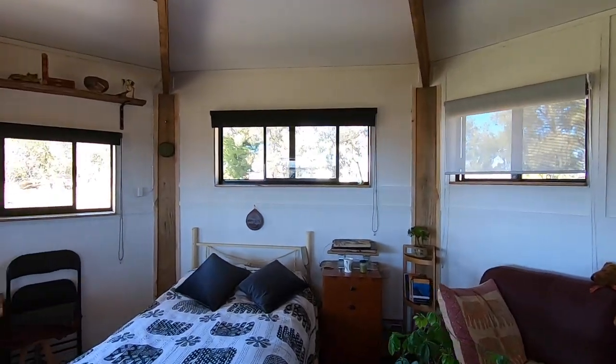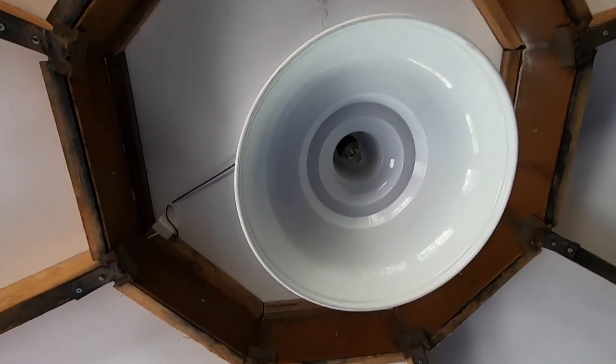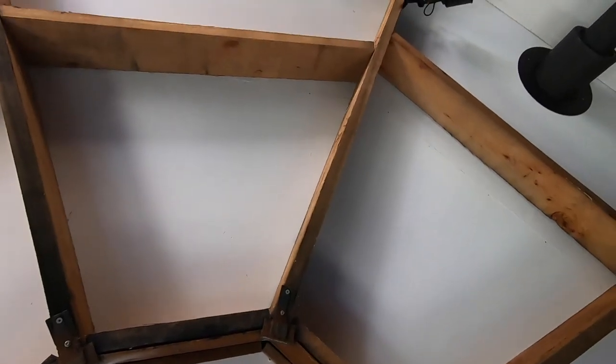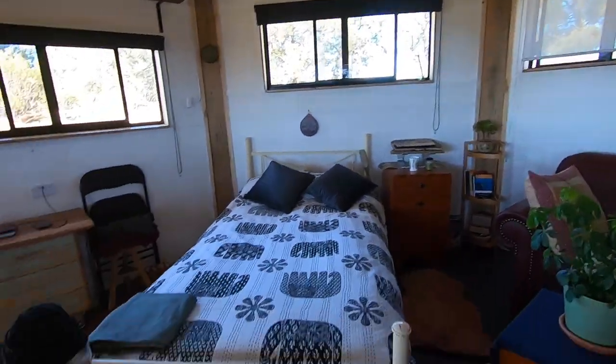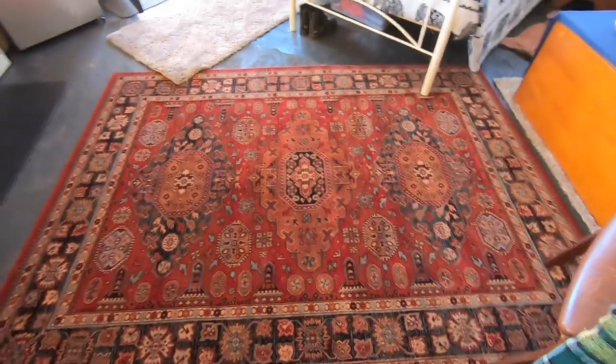So there you have it — this is my house. Well, it's not a house, is it? It's a yoga studio! Plenty of rug room for stretches. So that's what's happened so far. It's all right, isn't it? I'm very happy.